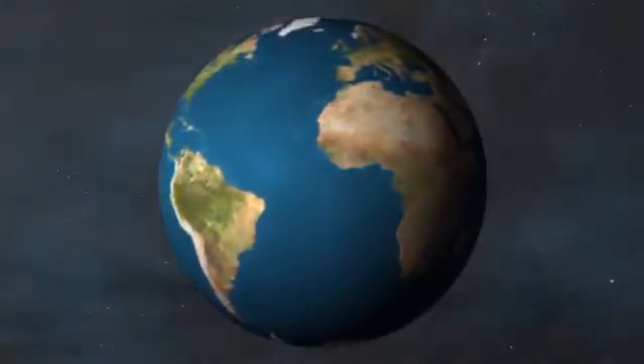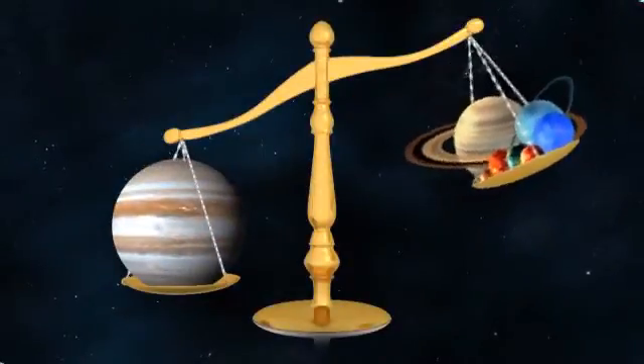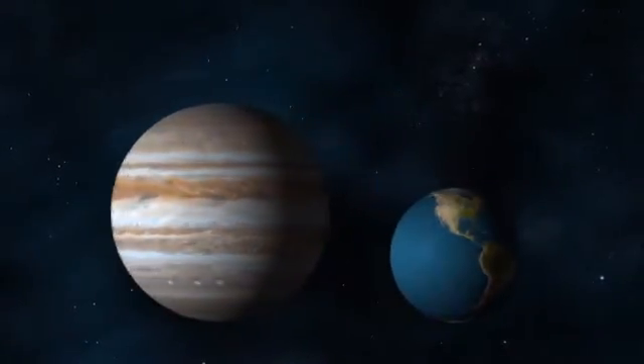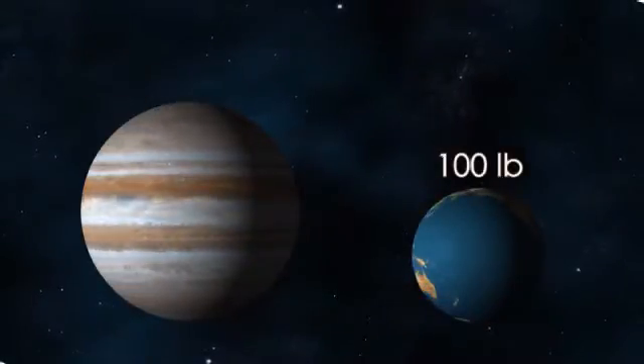Jupiter is a thousand times larger than the Earth. It's so large it has a mass two and a half times that of all the other planets in the solar system combined. Due to its large mass, Jupiter's gravity is much greater than that of Earth's. If you weighed 100 pounds on Earth, you'd weigh about 240 pounds on Jupiter — if you could stand on gas.